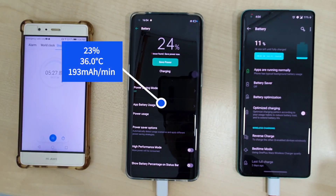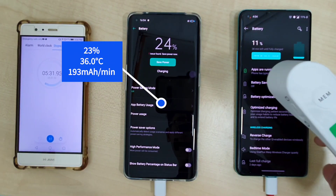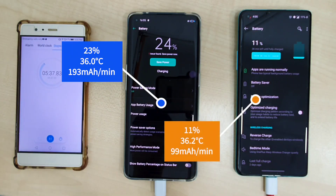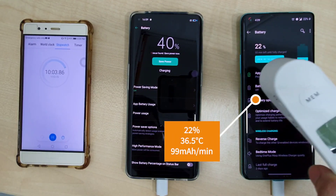For the first five minutes, the OPPO Find X2 Pro is at a staggering 23% at a 193mA per minute charge rate, at a temperature of 36 degrees. The OnePlus 8 Pro is only at 11%, at a charge rate of 99mA per minute and a temperature of 36.2 degrees.